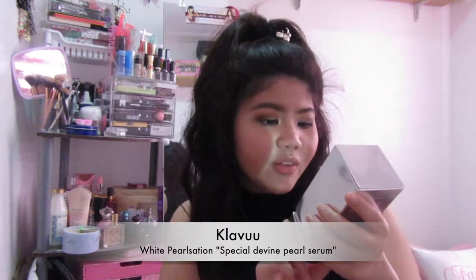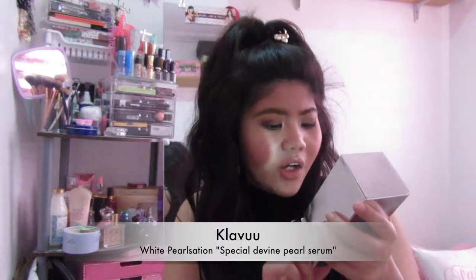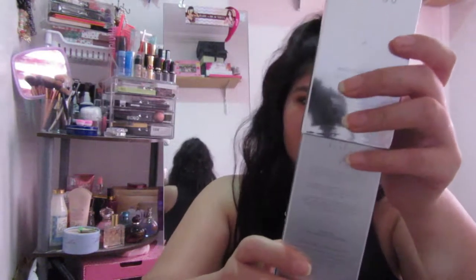The second item is the Clavu White Pearl Station Special Divine Pearl Serum. It says 'eternal beauty anti-aging treatment formula, totally brightened serum with Korean pearl extract for all skin types.' I remember reading the box and it says this reduces the visibility of freckles, and I have loads of freckles on my cheek area. I'm excited to try this — look at the packaging, isn't it so futuristic?